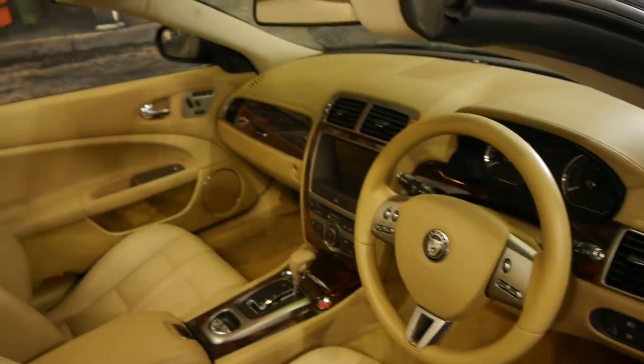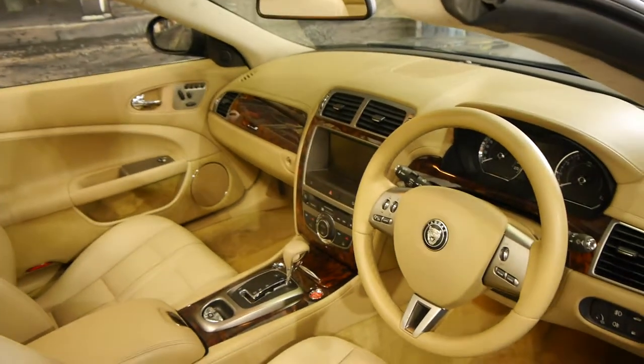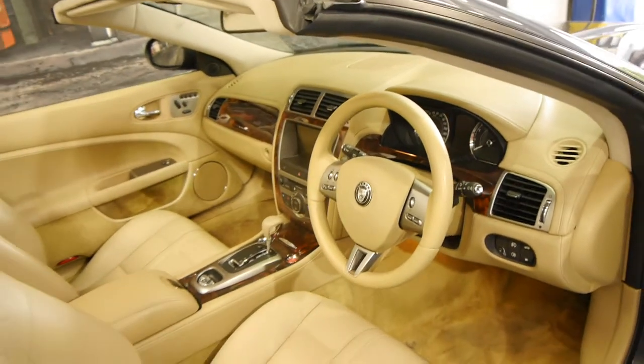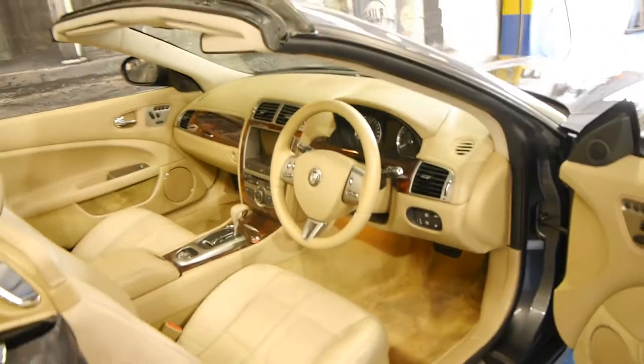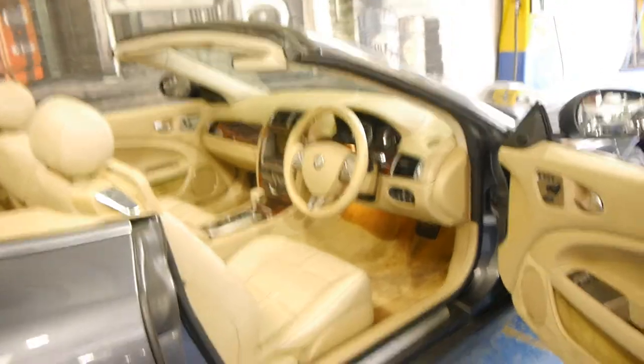It has done 118,000 Ks but it has a very good service history to it. It's registered until November 2015 and for a car with light coloured interiors, it's in incredible condition.